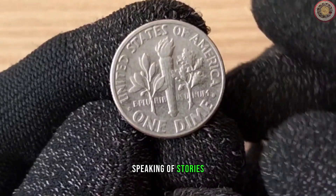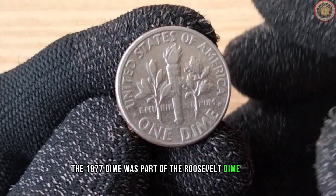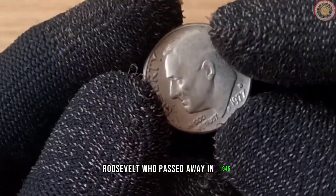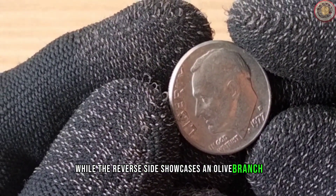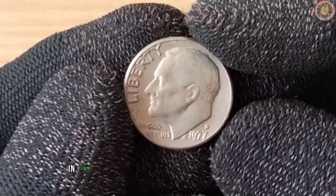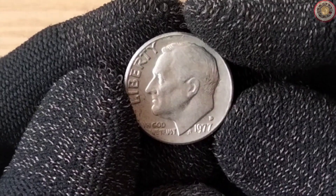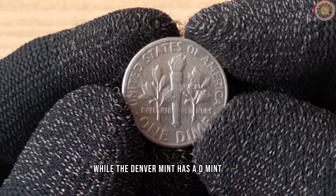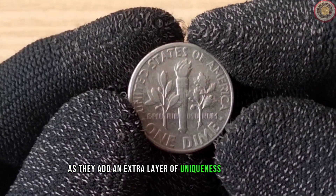Let's delve into the history of the 1977 dime. The 1977 dime was part of the Roosevelt dime series, which began in 1946 to honor President Franklin D. Roosevelt, who passed away in 1945. The front of the coin features a profile of Roosevelt, while the reverse side showcases an olive branch, a torch, and an oak branch, symbolizing peace, liberty, and strength. In 1977, the United States Mint produced dimes in both the Philadelphia and Denver mints. The Philadelphia mint can be identified by the absence of a mint mark, while the Denver mint has a D mint mark. It's always exciting for collectors to search for these mint marks, as they add an extra layer of uniqueness to each coin.